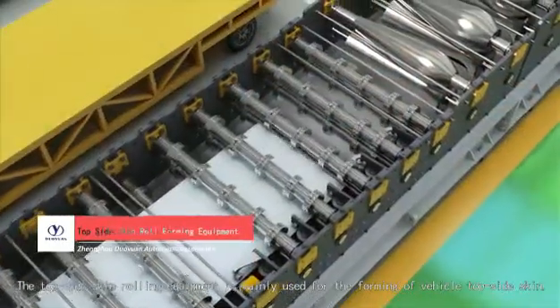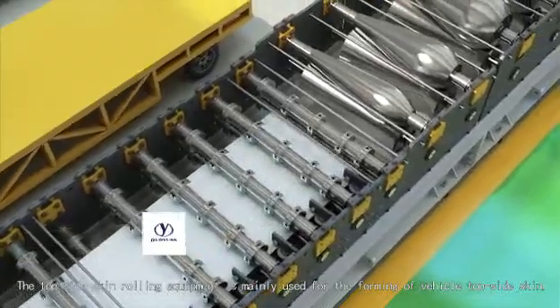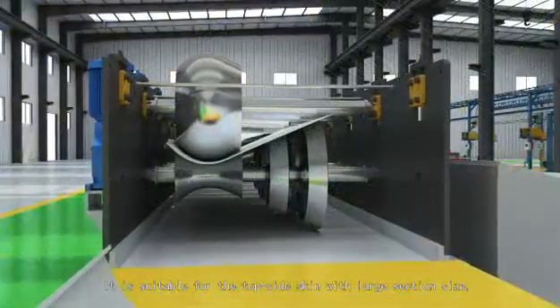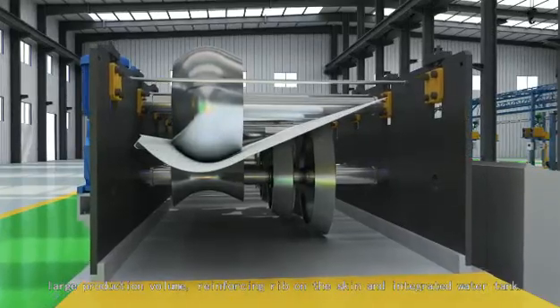The top-side-skin rolling equipment is mainly used for the forming of vehicle top-side-skin. It is suitable for the top-side-skin with large section size, large production volume, reinforcing grip on the skin, and integrated water tank.